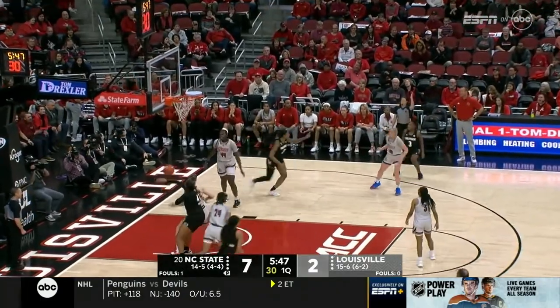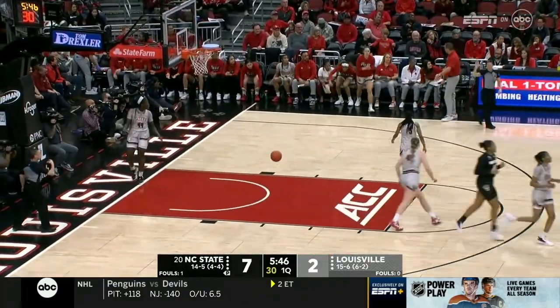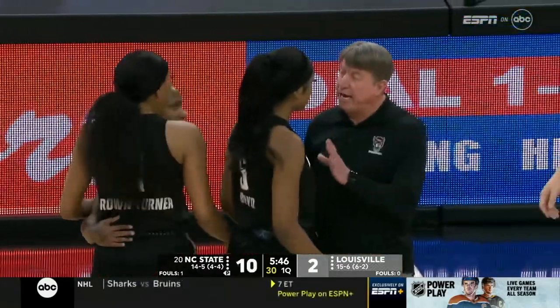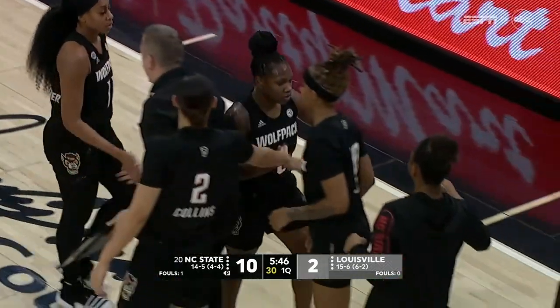Boyd has checked into the game. Back to Johnson — DJ with her second three-pointer. And Jeff Walls wants a timeout; he does not like the defense on that possession. It's a 10-2 State lead.